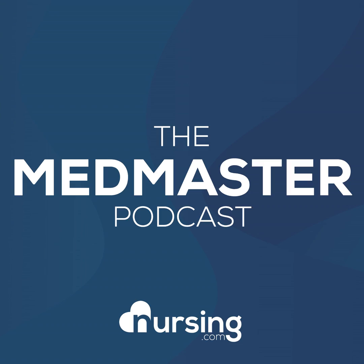This has been another episode of the Nursing.com MedMaster Podcast. My name is John Haas, RNC, CRN alumnus, and I want to give you our free download of the 50 most commonly prescribed medications. To get that free download, just go to nursing.com/50meds. That's 5-0 nursing.com/50meds.